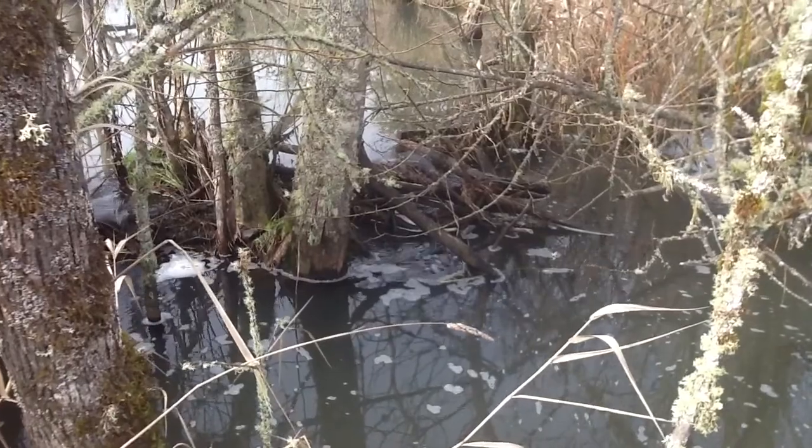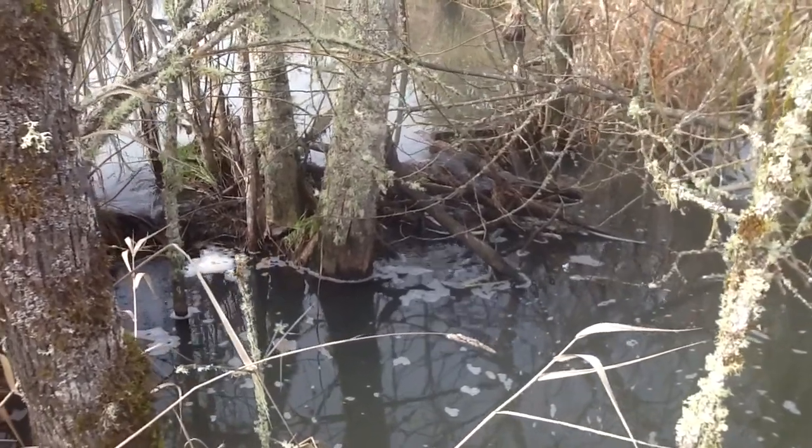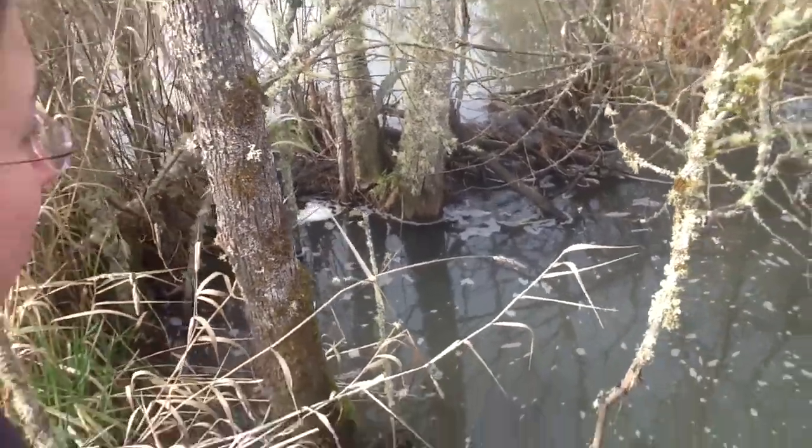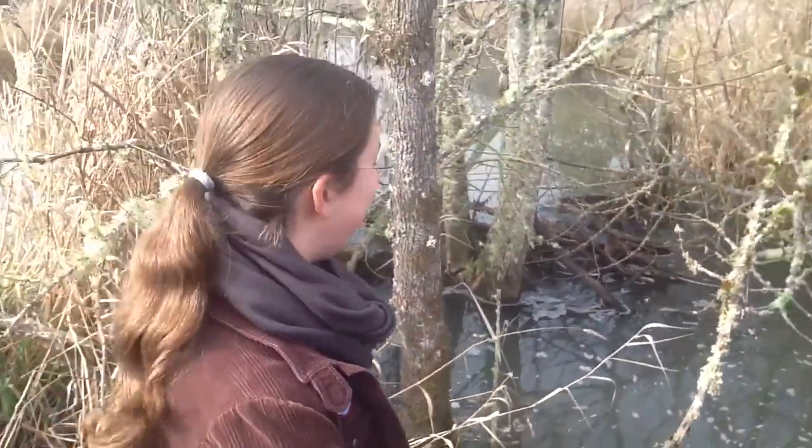Well, we found some ducks — no beavers yet. So here it looks like we've got an old dam, probably not being maintained right now, as you can see. But signs that they were here. Let's go see if we can find anything fresher.